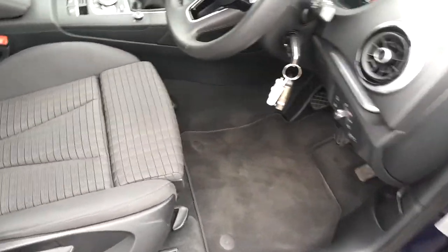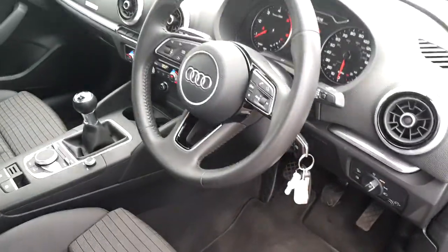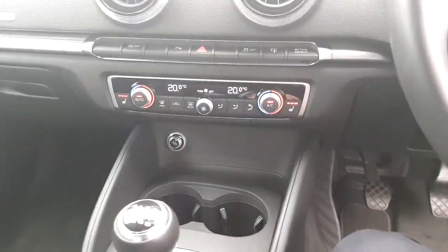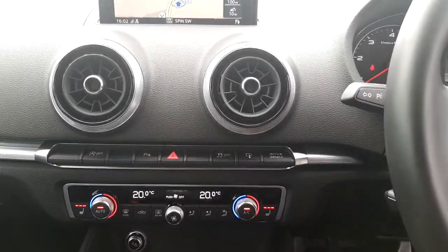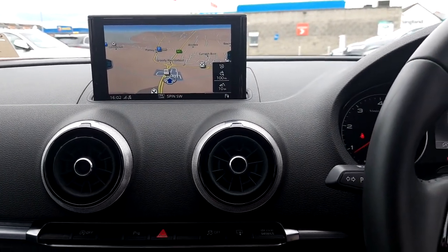On the interior of the vehicle we have blue-trimmed Alcantara cloth heated sports seats and a 3-spoke multifunctional steering wheel. Moving further inside we have dual climate control with full satellite navigation, as well as Bluetooth phone interface and Audi smartphone interface also.